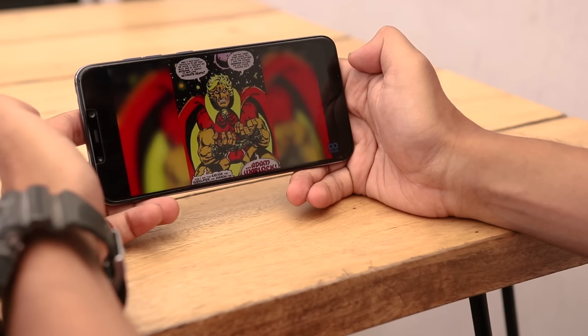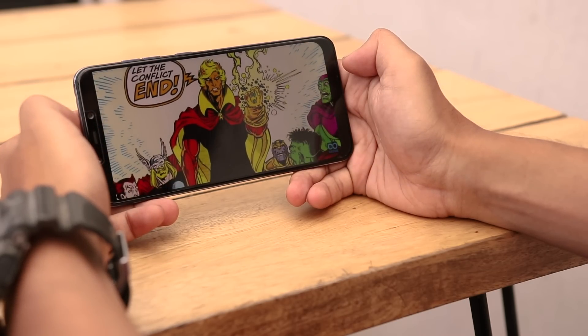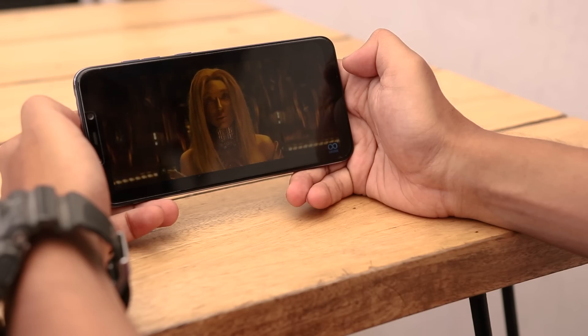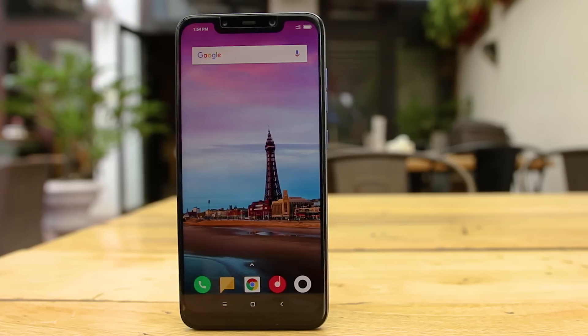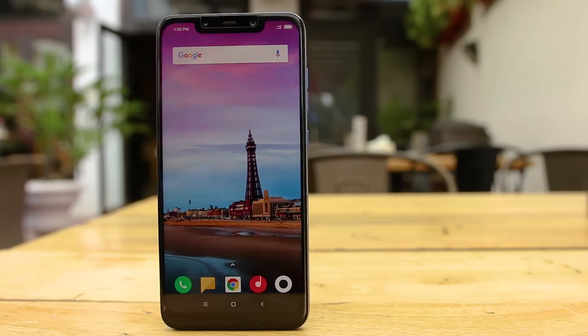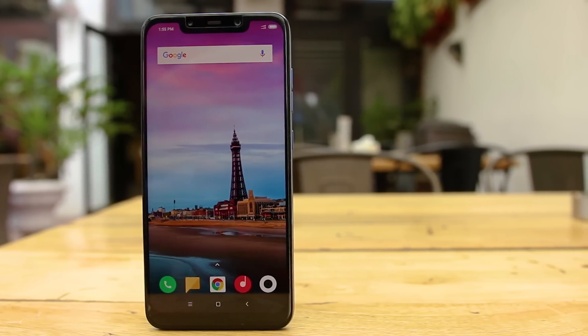Continuing with the display, the Poco F1 features Full HD+ resolution and looks sufficiently bright with good sunlight visibility, so even on a bright sunny day I do not have problems viewing content. The phone is also said to come with Gorilla Glass 3 protection, but since I am absolutely careless with my phone, I put on a tempered glass before I started using it.